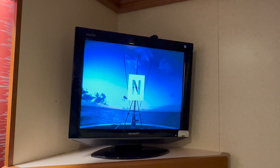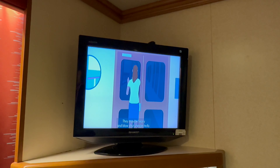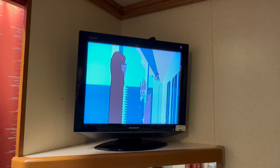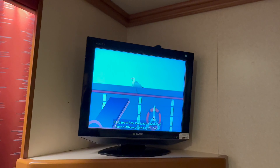The TV shows the safety video when you first enter the cabin, and once you've watched this it offers a choice of TV channels, films and ship information. I think it will be quite nostalgic to watch a film on a TV of this size.